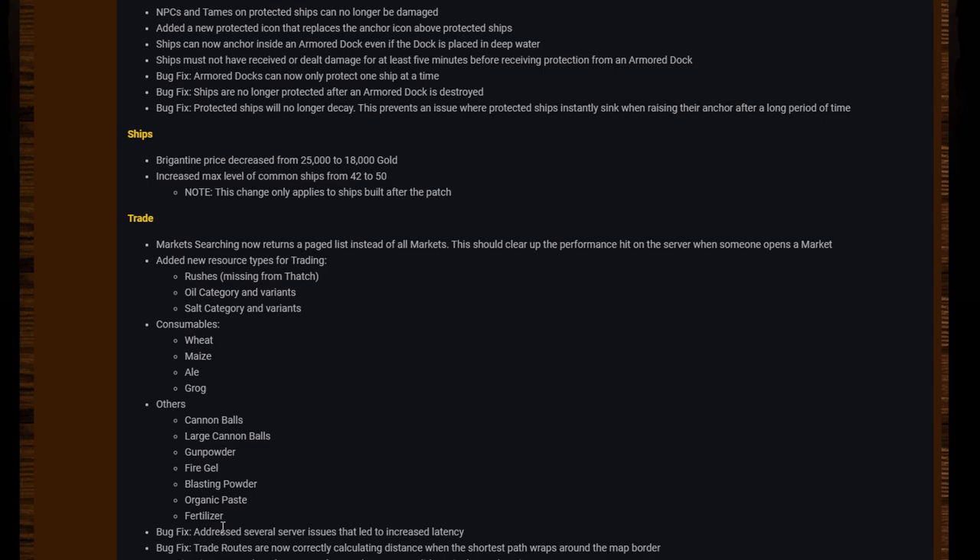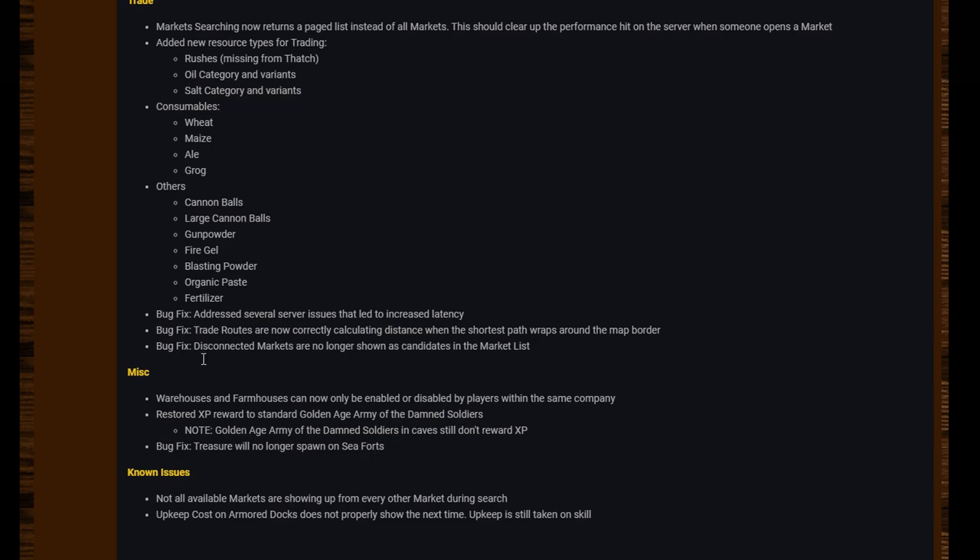I really hope they add more to this in the future. I've said before I'd love it if we could eventually trade maps, blueprints, ship parts — any crafted items. That'd be really cool. It would somewhat reduce the need for a player shop, but maybe the market could register the player shop and advertise the stock from it. Either way, some good additions and bug fixes for the trade system.